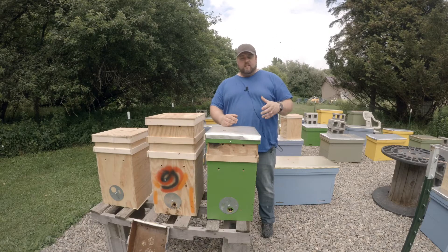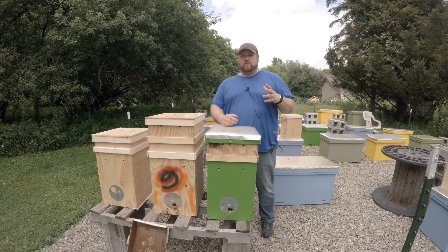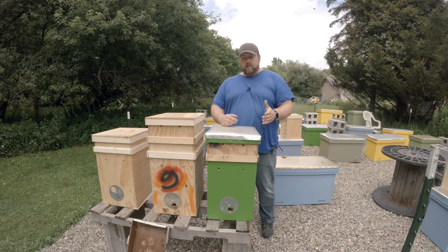As you can see, our swarm trap is doing awesome — seven frames of partially drawn comb in ten days. I couldn't ask for a better swarm trap. The comb is nice and straight just like we wanted. Hopefully we'll get in here next week, give these ladies a split, and make two hives out of this.